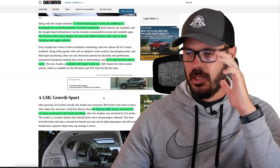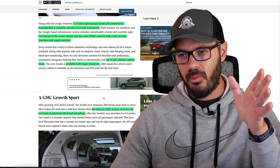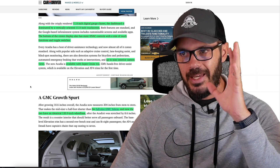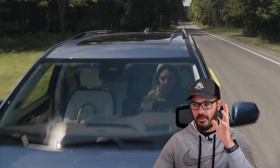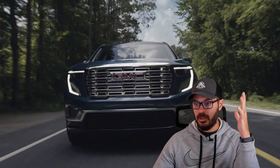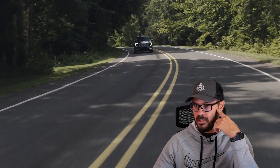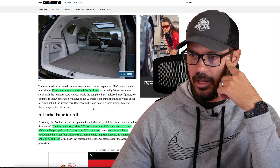Super Cruise is also available. The full-size GMC Yukon now shares the same 120.9-inch wheelbase as the new Acadia. I'm not sure why they'd have two identical wheelbases in their SUV lineup, but I'm sure this will still sell well since it's a GMC SUV. You also get 80% more space behind the third row compared to the outgoing model.